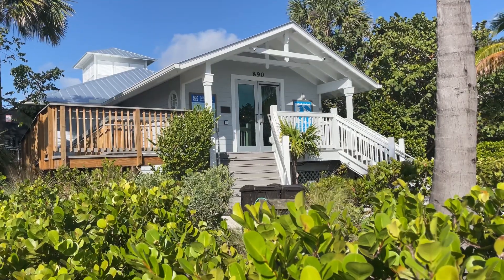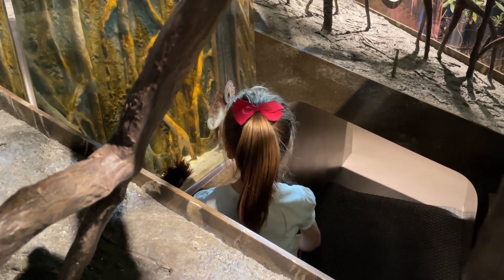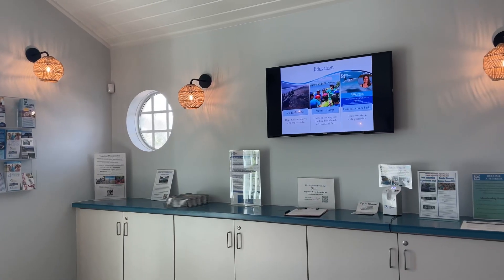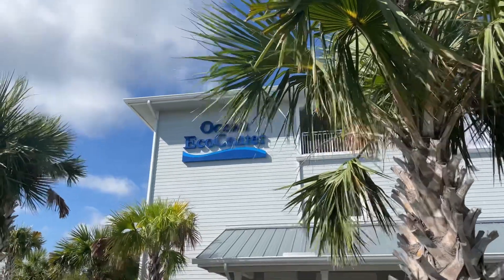The first stop on our list is the Stuart Oceanographic Center. We're hoping to find some stingrays today. This is a 57-acre marine life nature center dedicated to the education, research, and advocacy of Florida coastal ecosystems. It's undergone some renovations since we were here last, so there are some new exhibits to explore.